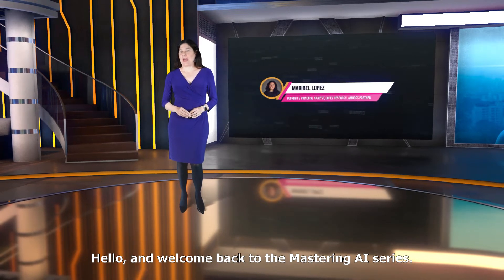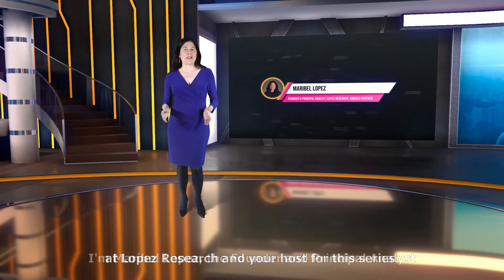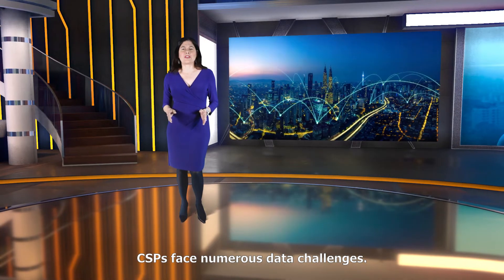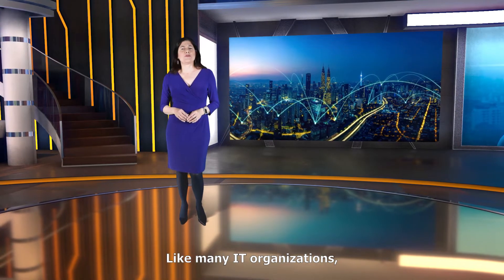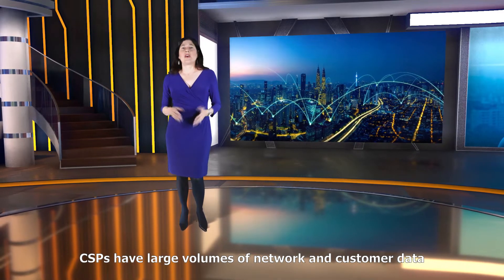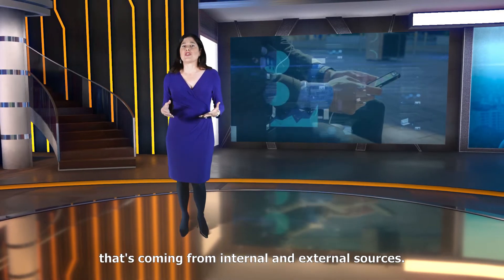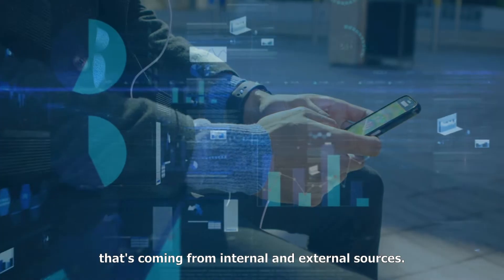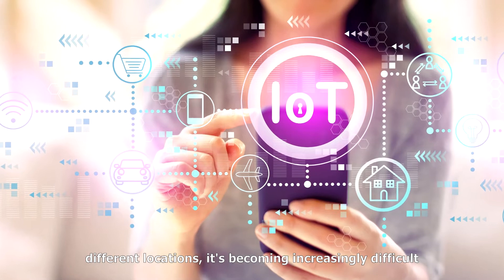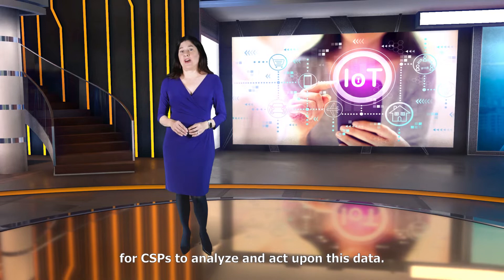Hello, and welcome back to the Mastering AI series. I'm Maribel Lopez, the Founder and Principal Analyst at Lopez Research, and your host for this series. CSPs face numerous data challenges. Like many IT organizations, they have to break down their internal data silos. CSPs have large volumes of network and customer data coming from internal and external sources. With such a wide variety of data coming from so many different locations, it's becoming increasingly difficult for CSPs to analyze and act upon this data.